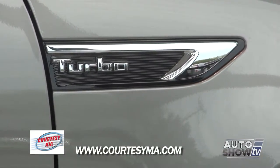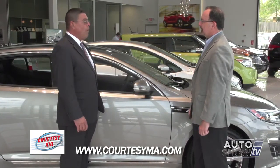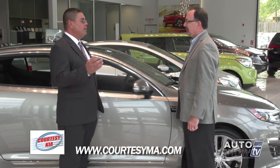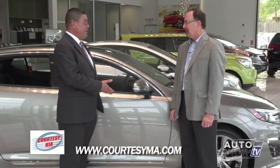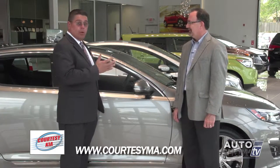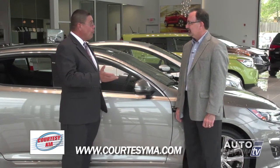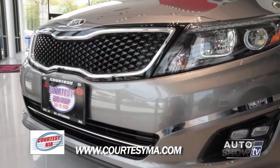This is the turbo model for the Optima. It provides drivers with 274 horsepower — it feels like you're driving a V8. And that's a four-cylinder. That's a powerful four. But on the highway, you'll get well over 30 miles to the gallon. That's terrific. I know — that's what I drive is a turbo.